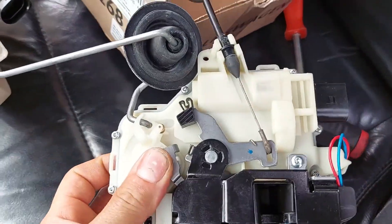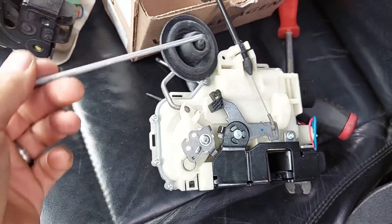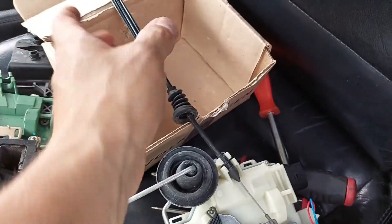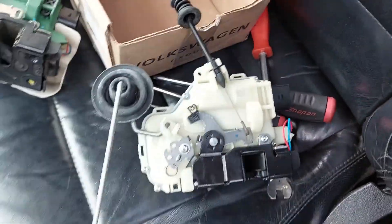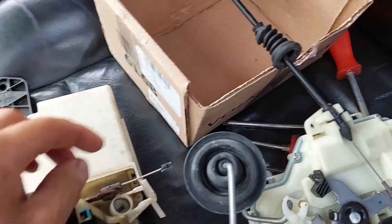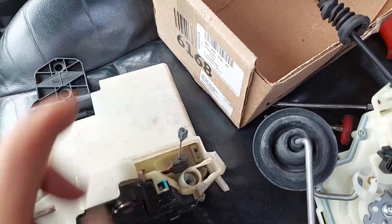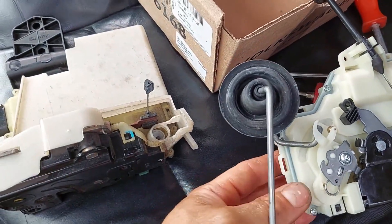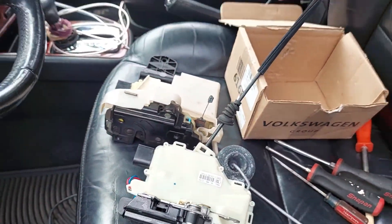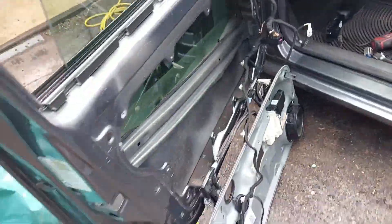Here we have the old lock actuator and the new lock actuator. I've already transferred over the lock rod and the cable that goes to the inside pull handle. The only other one I have to move now is the outer door lock cable. I'm going to show you how to get that off.